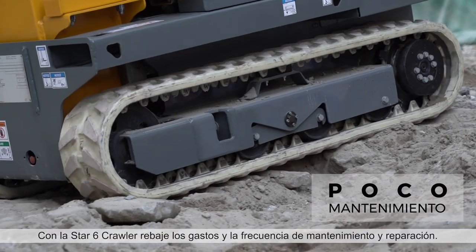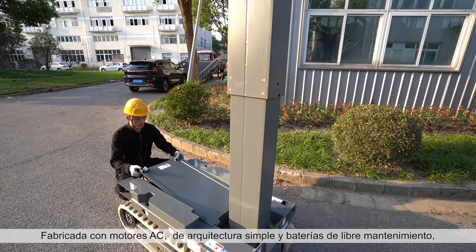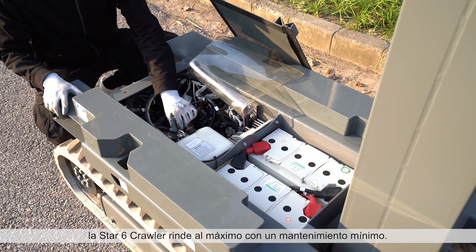With the Star-6 Crawler, reduce your maintenance repairs and costs. Built with AC motors, simple architecture, and maintenance-free batteries, minimum maintenance is required for maximum performance.